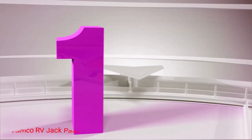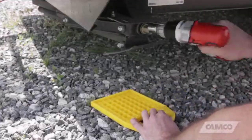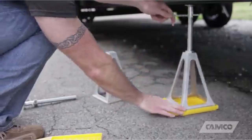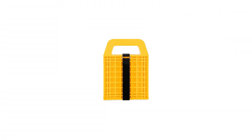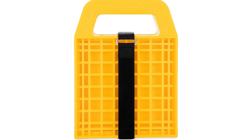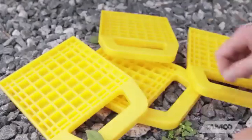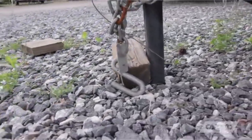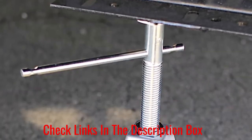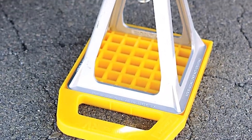Number 1: Camco RV Jackpads. If you own a recreational vehicle, Camco's best RV stabilizing jackpads are the most important accessories to have. I have been using this Camco RV stabilizing jackpad for a while now, and I must say that it's quite satisfactory. I like the fact that these utility blocks are constructed of heavy-duty, UV-stabilized polypropylene, which easily supports my 4,000-pound travel trailer. The description says that the RV jackpads can withstand a maximum weight of up to 6,000 pounds, which is 3 tons.